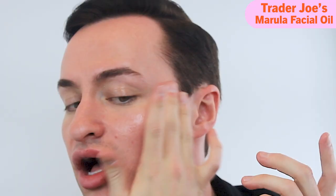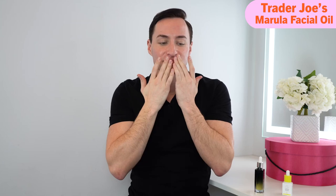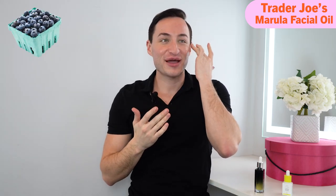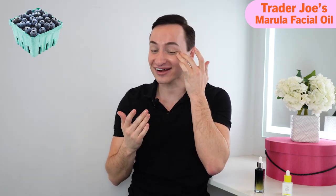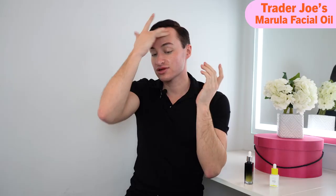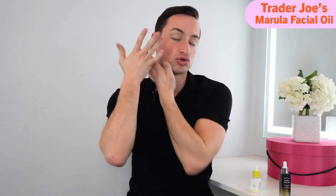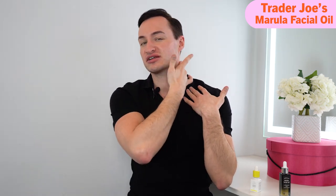Now we're doing Trader Joe's. It feels the exact same in my hands. There's a very interesting scent — it smells like blueberries, like a blueberry muffin. It feels the exact same and it's definitely sinking into the skin; it doesn't feel like it's just dripping down my face. Some facial oils don't absorb and start running down your neck, which is uncomfortable — but this feels good.